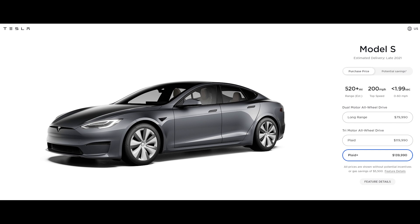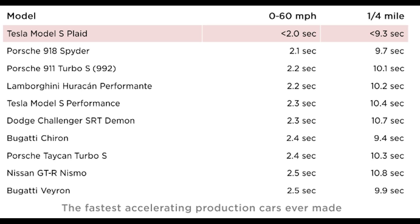For $20,000 more, you can opt for the Plaid Plus, which gives you 520 miles of range and 0 to 60 in under 1.99 seconds. According to Tesla, the Plaid will be the fastest-accelerating production car ever in history, measuring both 0 to 60 and quarter-mile times. Even the base Model S Plaid will out-accelerate a Bugatti Chiron.